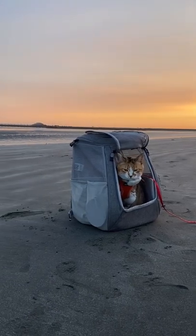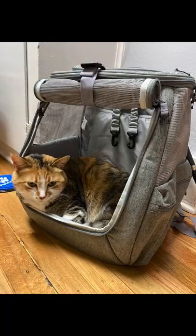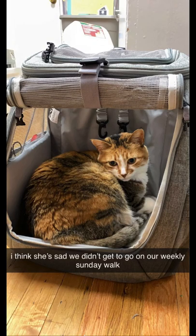Here's a look at how we acclimated our cat to going on adventures in her backpack. We started by keeping the backpack in a common area, and she quickly took to it as a spot to relax.